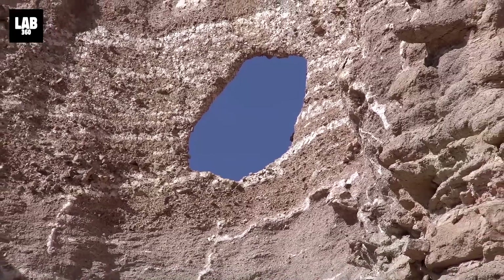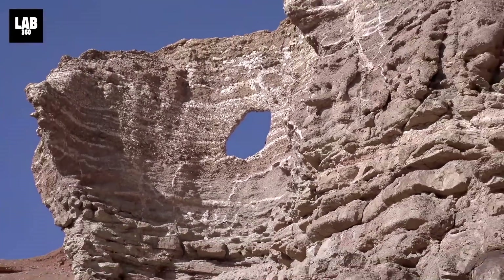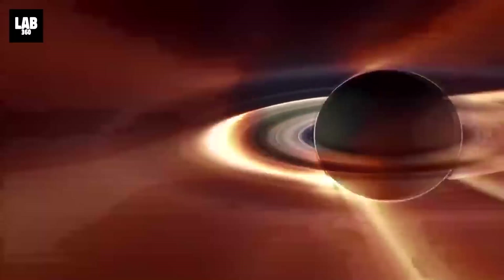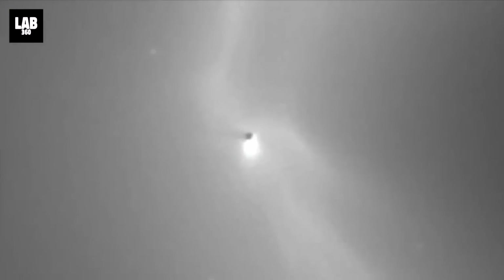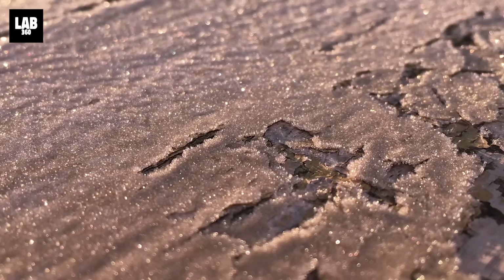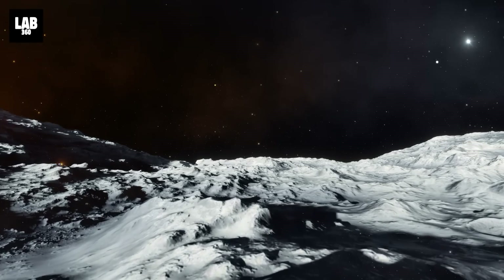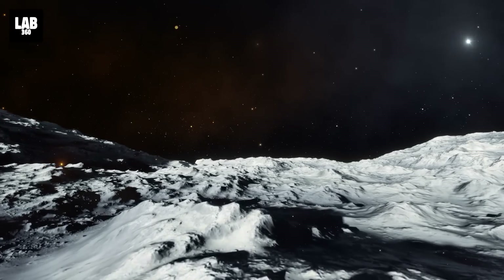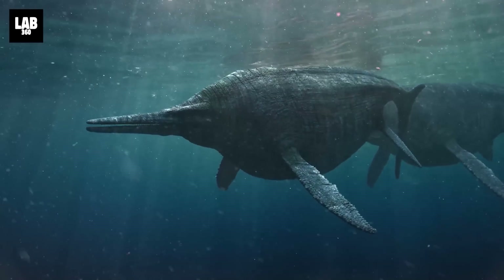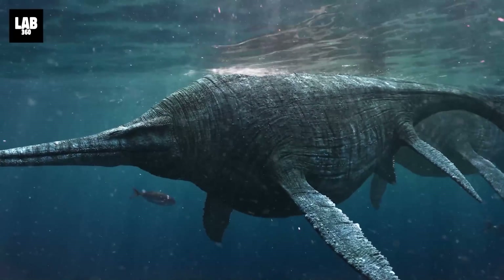On Earth, phosphorus is released by rocks during erosion and weathering of dry land, which Enceladus does not have. Instead, scientists think the interactions between the moon's ocean water and the rock forming its core dissolves high amounts of phosphorus into the ocean. "No one would be surprised if there's phosphate in the rock of Enceladus — there's phosphates on comets, it is not a big deal," Postberg said. "The big deal is that it is dissolved in the ocean and with that, it's readily available for the potential formation of life."